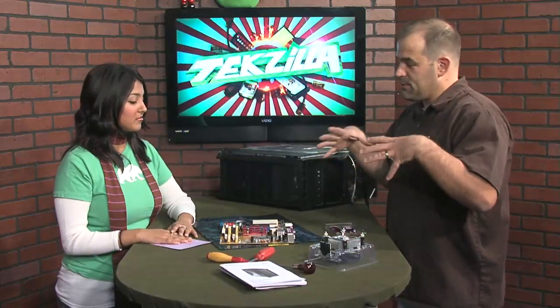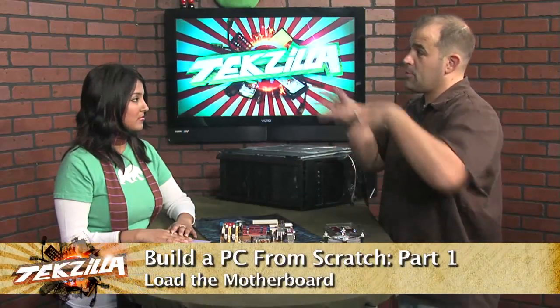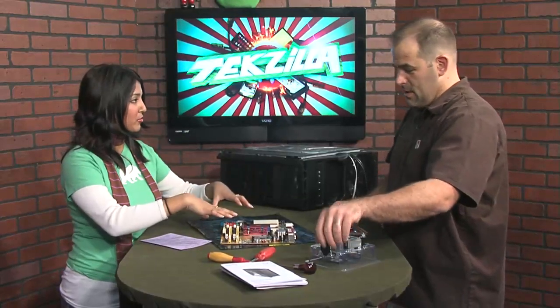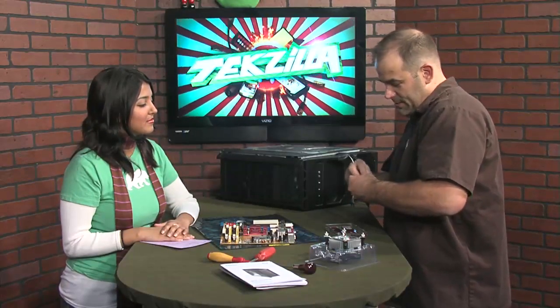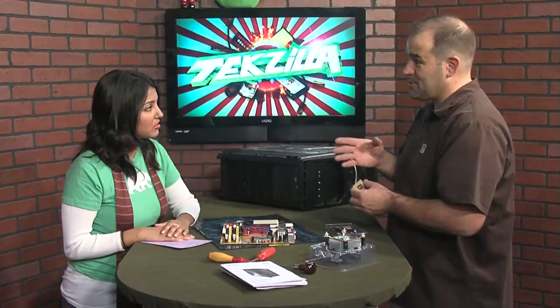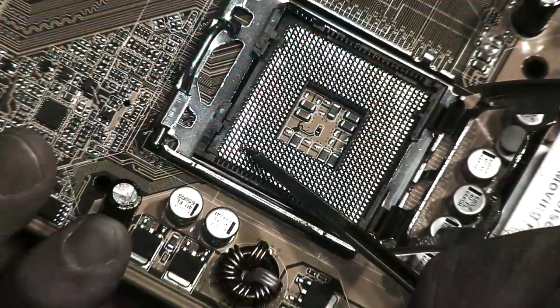I'm here to build my very first PC, something I've wanted to do for a very long time. We've got the motherboard outside of the case because it's generally easier to get the memory and the processor and the heatsink on outside of the case. Then we're going to put the motherboard inside the case. So first, we're going to put a whole bunch of stuff into the motherboard. Should we get the scariest thing out of the way first? We've got the processor — the new processors just have those flat pins on them.